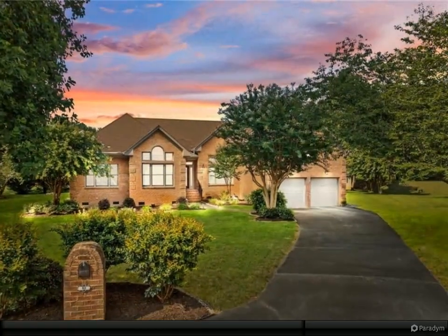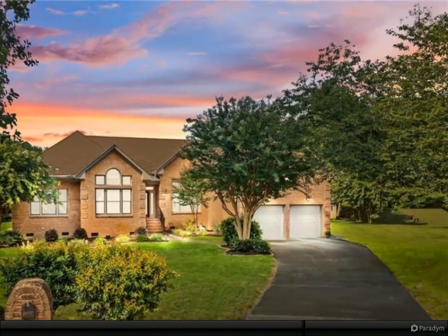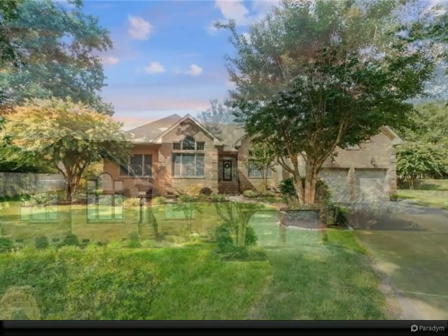Step into the stunning master bath, complete with a luxurious walk-in shower featuring a rainfall shower head and body jets, and a heated jacuzzi tub.